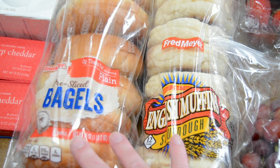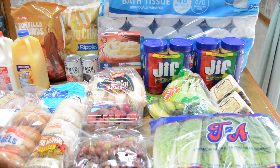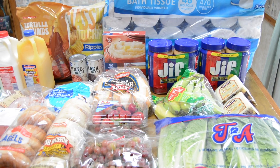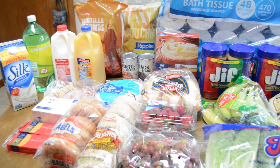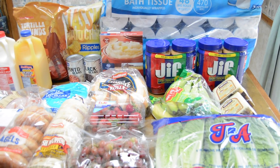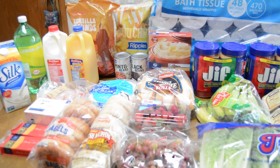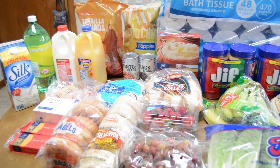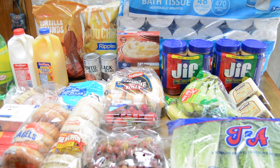This is everything I got for my trip to Fred Meyer's and Costco for this grocery haul. I ended up spending $41.32 at Fred Meyer's and $67.83 at Costco, for a total of $109.15. If you like this video, I would love to have you subscribe to our YouTube channel. Thanks so much for watching — we'll see you next time. Bye!